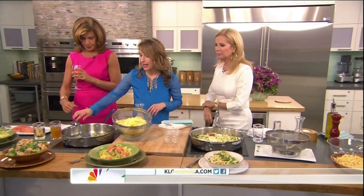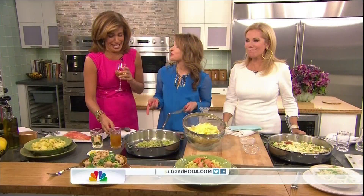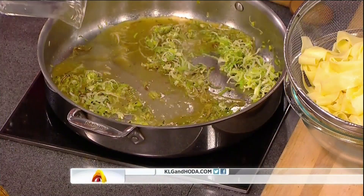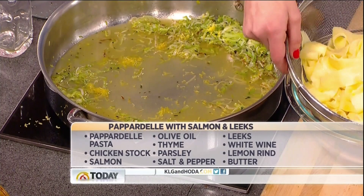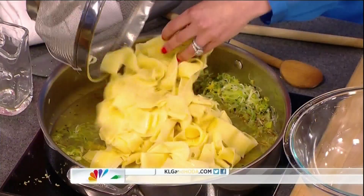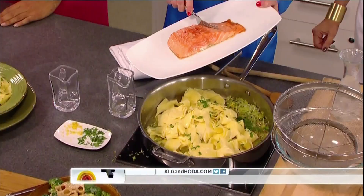Now we've got leeks. Cook them until they're translucent. We're adding very similar components to the first dish — wine, of course. Then we're going to add a little bit of lemon zest to brighten it up, some beautiful pepper, and parsley to brighten it further. You've cooked your salmon separately, and now we're going to flake it right in.